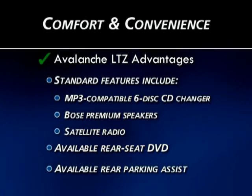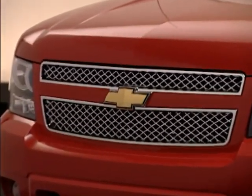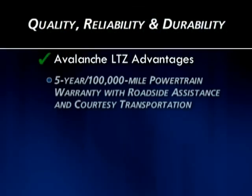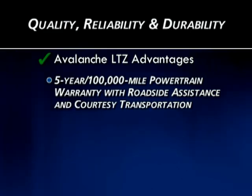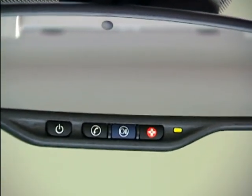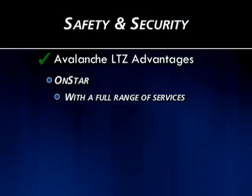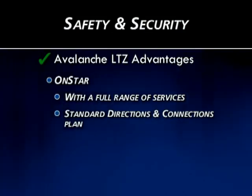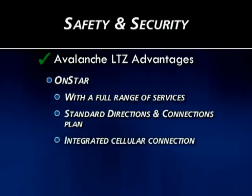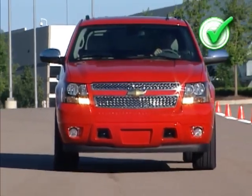A rear parking assist system is available on Avalanche LTZ and not offered on F-150 Lariat. In quality, reliability, and durability, the biggest story is warranty: Avalanche LTZ's five-year, 100,000-mile powertrain warranty plus roadside assistance and courtesy transportation significantly beats the F-150's five-year, 60,000-mile warranty without courtesy transportation. In safety and security, nothing compares with GM's OnStar and its wide range of features — a standard feature on Avalanche LTZ that includes turn-by-turn navigation. Ford's 911 Assist only works when a cell phone is in the car, while OnStar includes an integrated cellular connection in the Avalanche itself. Avalanche LTZ's daytime running lamps are another feature the F-150 Lariat lacks.